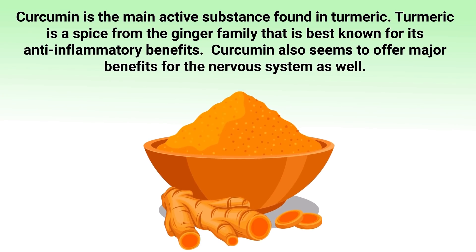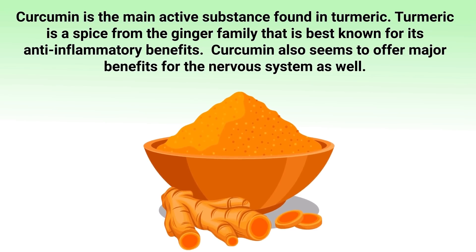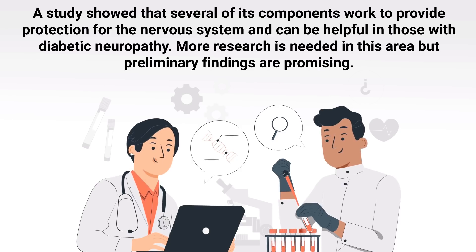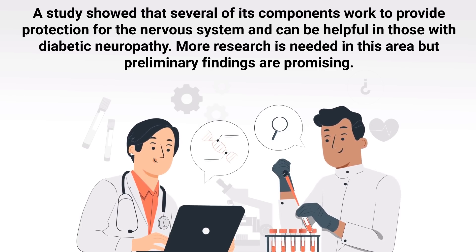Coming in at number five is curcumin, the main active substance found in turmeric. Turmeric is a spice from the ginger family best known for its anti-inflammatory benefits. Curcumin also seems to offer major benefits for the nervous system — a study showed that several of its components work to provide protection for the nervous system and can be helpful for those with diabetic neuropathy. More research is needed in this area, but preliminary findings are promising.